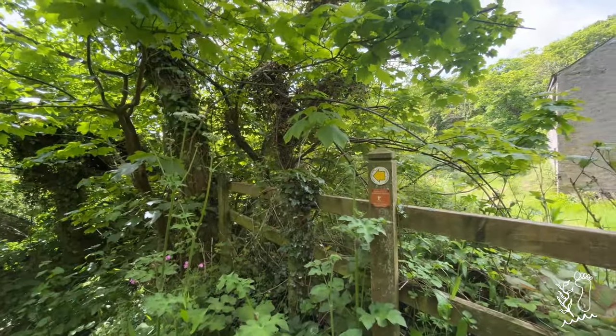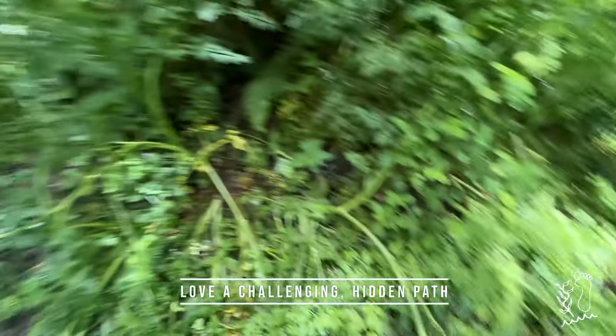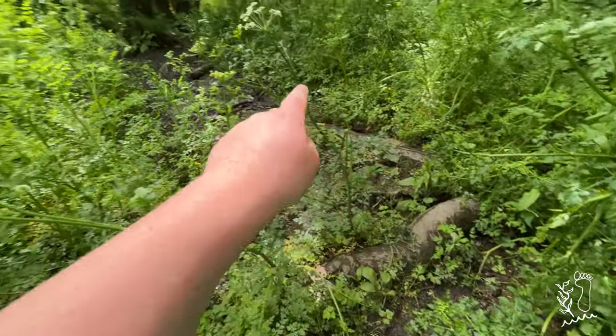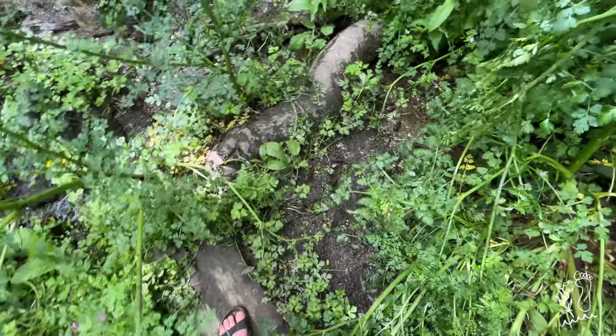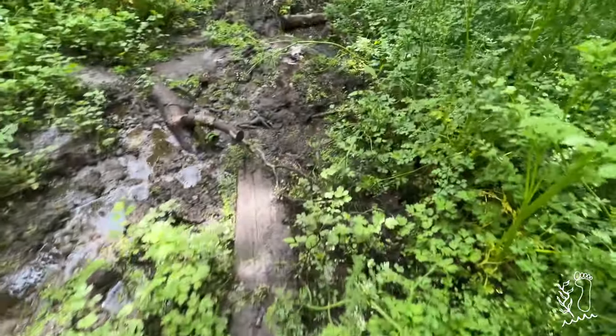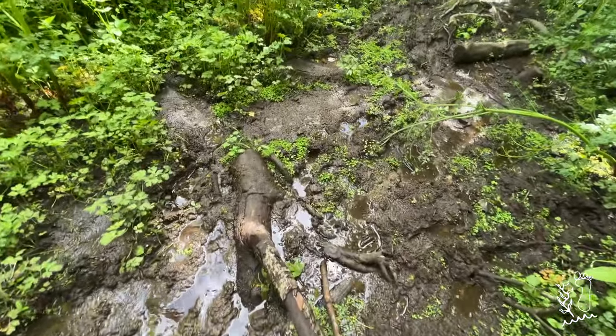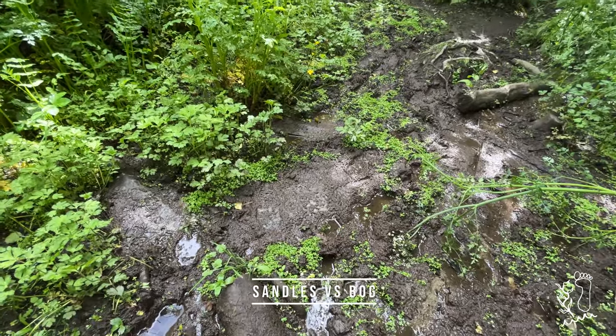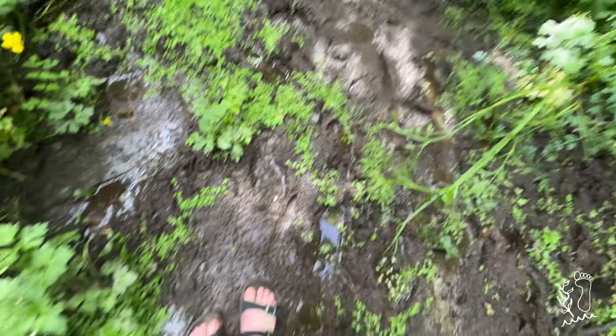Wow, here we go — it's steep! I love paths like these. Look, this bit looks difficult to navigate but there's actually a plank of wood there, a trunk there, and a plank of wood there, so you can get over — not easily, but you can get over.